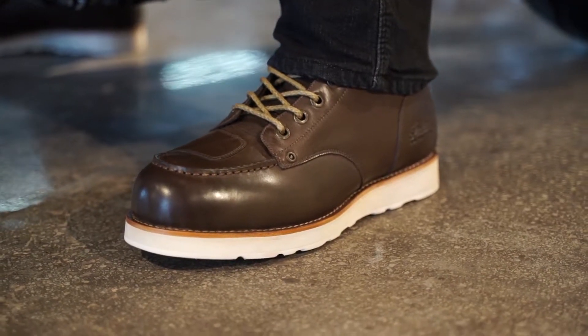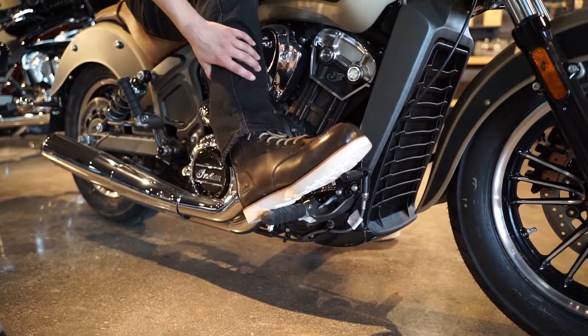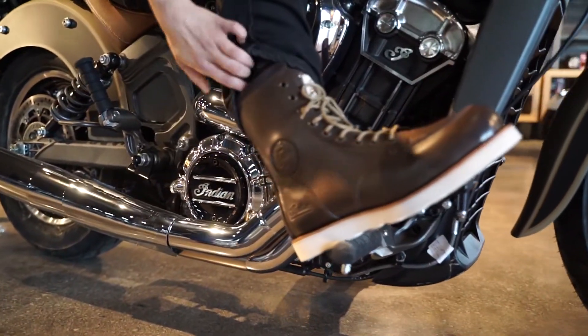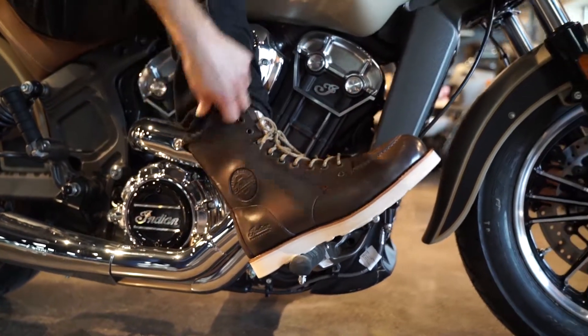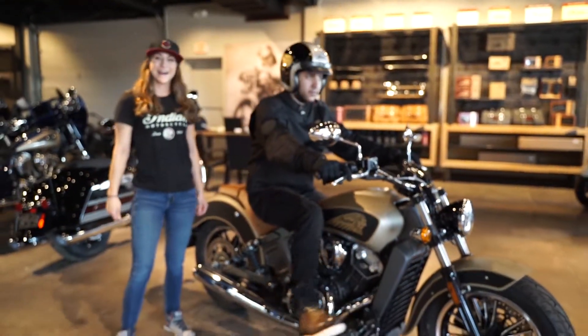He's wearing our brown Indian moccasin boots. They give you good protection on the ankles, great stability, and also look great whenever you're going out.